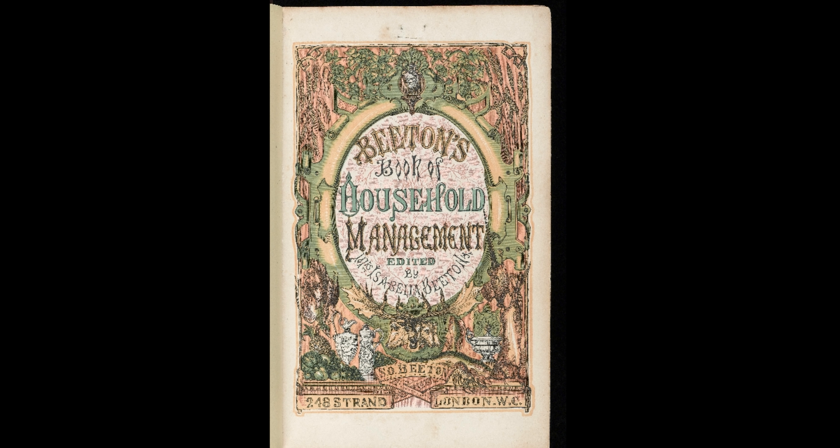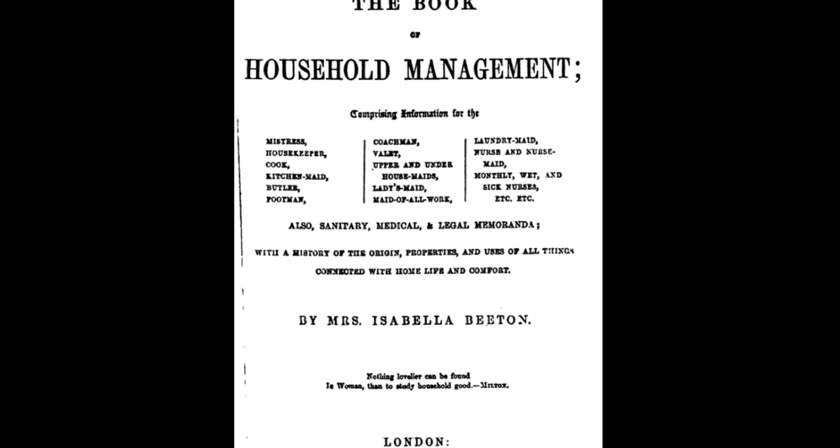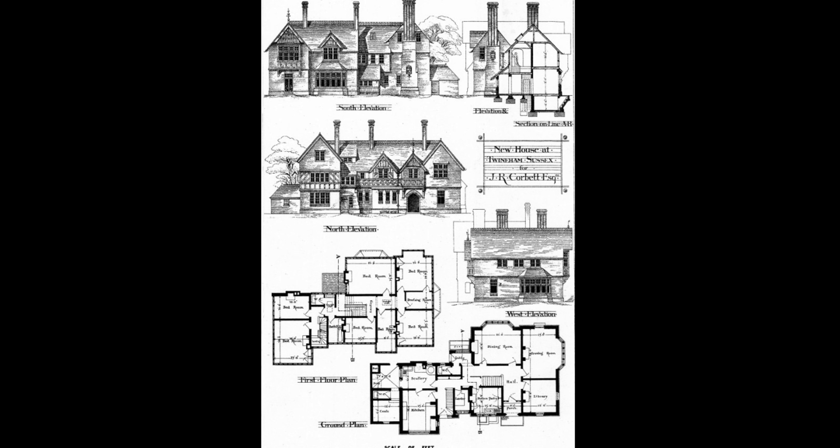Running to over 1,000 pages, Mrs. Beeton's was published in 1861 and contains instructions for every single aspect of Victorian housekeeping, including management of multiple servants, home nursing, child rearing, and instructions on landlord-tenant relations right down to how to purchase a house.